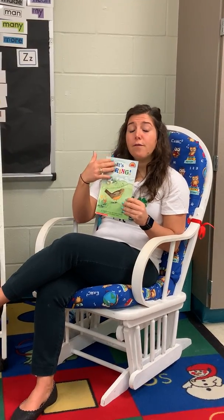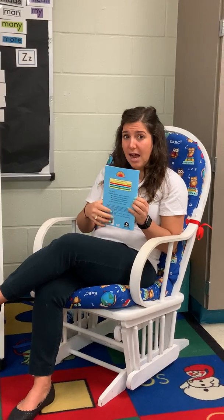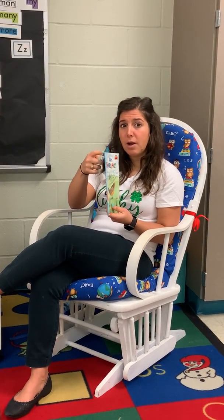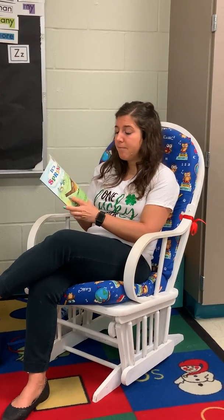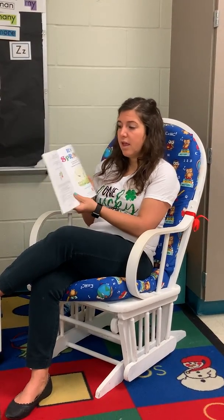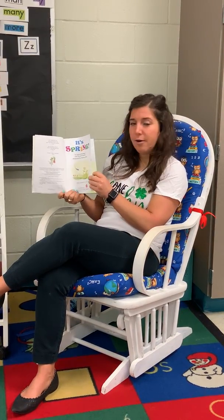So remember, this is the front of our book, and this is the back of our book, and this is what we call the spine. That's right. Let's open it up. It's spring. And what do we call this, guys? That's right, it's our title page. Good. Here we go.